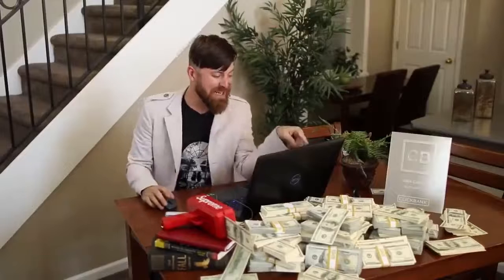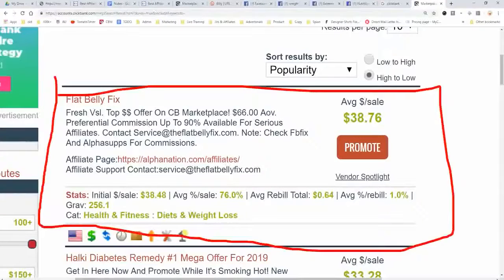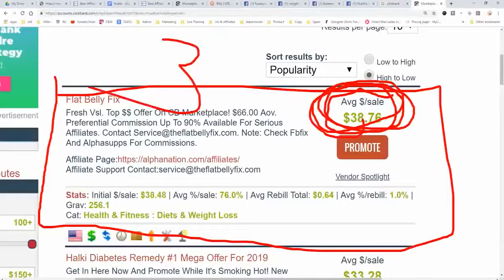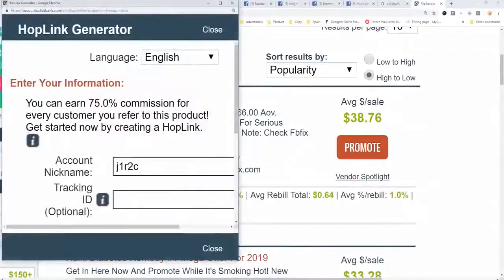For our purposes though, we're going to focus on selling a product called the Flat Belly Fix, which is a weight loss product that pays out about $38. So you make $38 per sale, meaning you need 3 sales to make $100 a day. To get our link, we're going to click Promote right there.